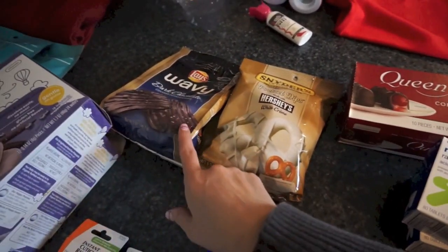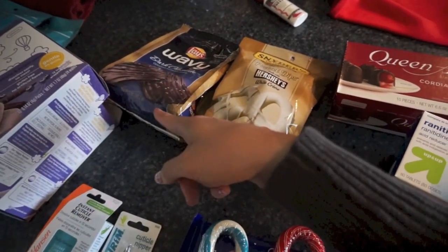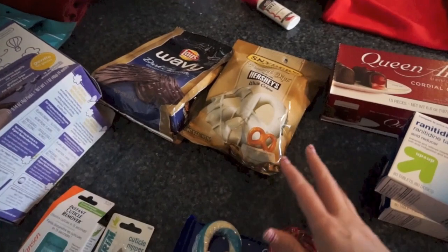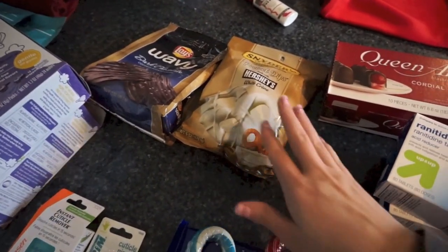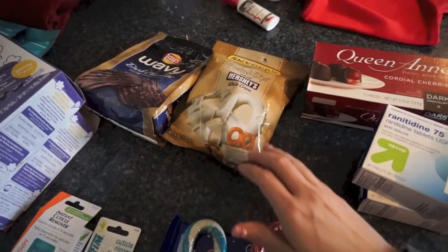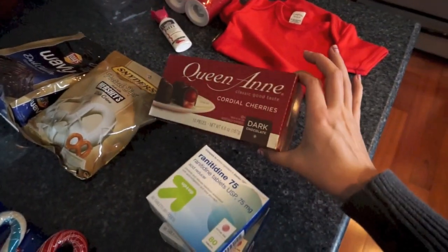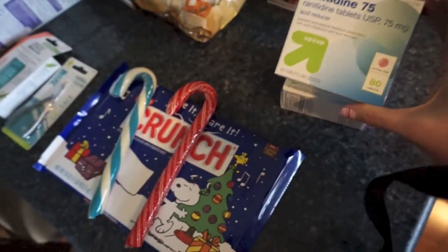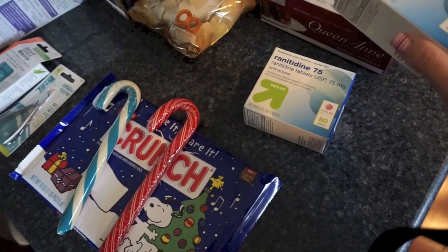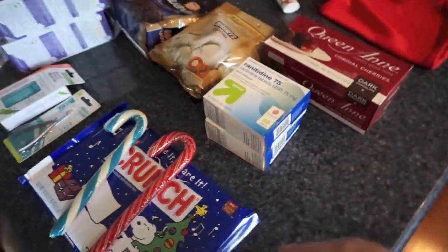I thought I'd put these in the Christmas Eve box and we can open these. I've got some dark chocolate wavy Lays potato chips — we've never tried these but people have been raving about chocolate covered potato chips, and it sounds good to me. I also got some white chocolate covered pretzels and some cordial cherries. Then I got some heartburn pills; I wasn't sure if we needed them but I always like to grab things like that when I'm going anyway.